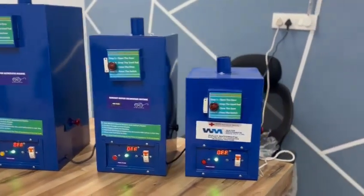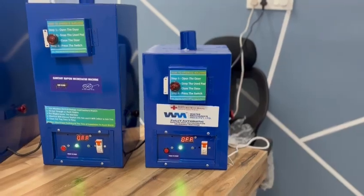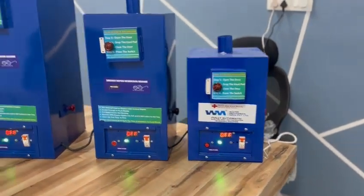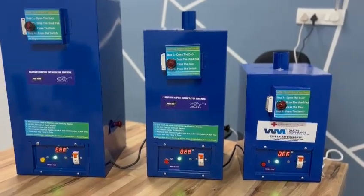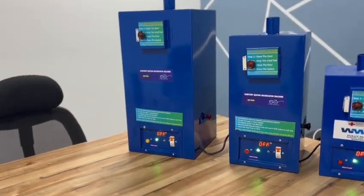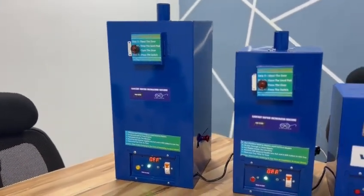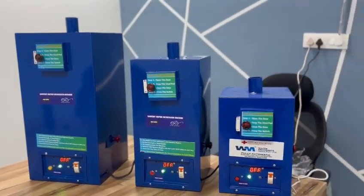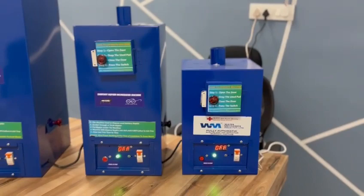At the right, this is the small one having a capacity of 50 to 100 pads. At the middle, this machine has a capacity of 150 to 200 pads. At the left, this machine has a capacity of more than 250 pads in a day. All the machines have different functionalities and different specifications as per build quality as well as different usage scenarios.